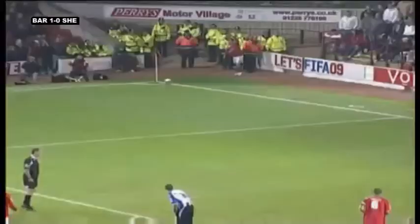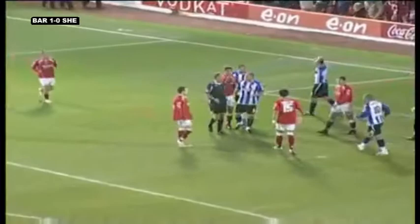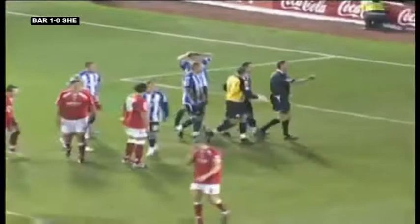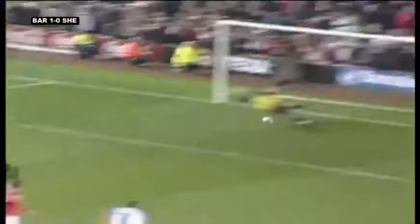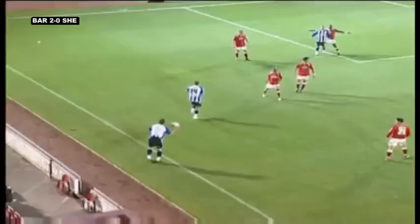Campbell Rice with the cross — good delivery. Oh, Foster goes down. Penalty! It was Beavers, I think, that pulled down Foster. Wednesday don't like the decision though. Campbell Rice scores — Barnsley two goals to the good, just before the hour mark. Jamal Campbell Rice converts the spot kick, and Barnsley are on their way.